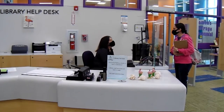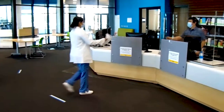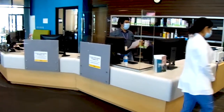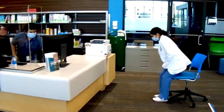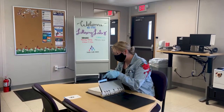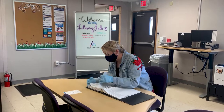Still having trouble finding that specific research you need to complete your project or essay? Our knowledgeable staff can still assist you in person safely and show you step-by-step how articles and other resources can be found from our wide variety of online databases. STC Libraries have a reserve collection of loan textbooks from our faculty that students can check out with their student ID.